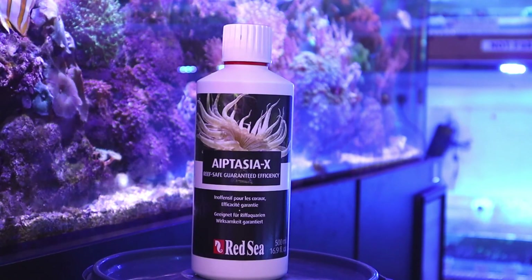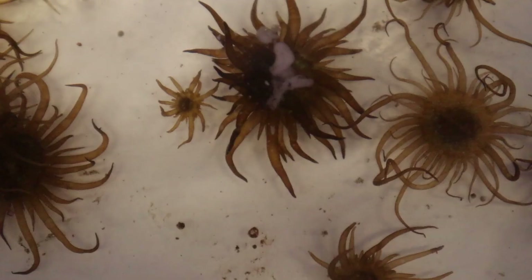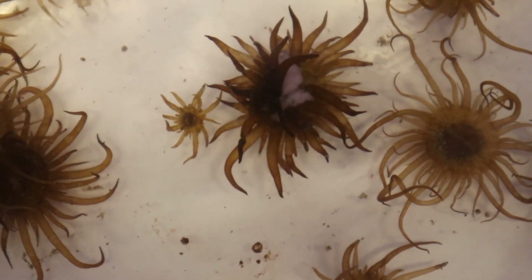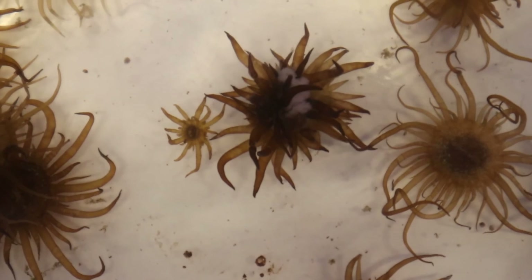That's why Red Sea came up with Aptasia X. The treatment is the chemical solution to all of your Aptasia worries. Aptasia X is a guaranteed reef-safe and effective way of controlling any Aptasia outbreak, all in an easy to use package.